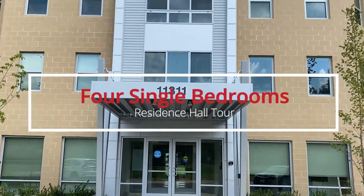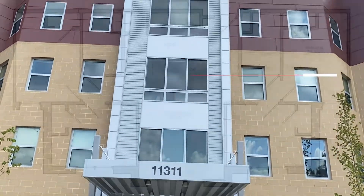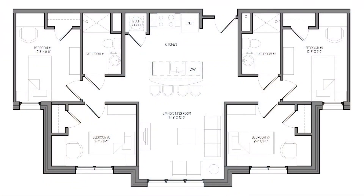Welcome to Innovators Hall. We offer 16 of these apartments, which include four single bedrooms, a living room, kitchen area, and two shared bathrooms.